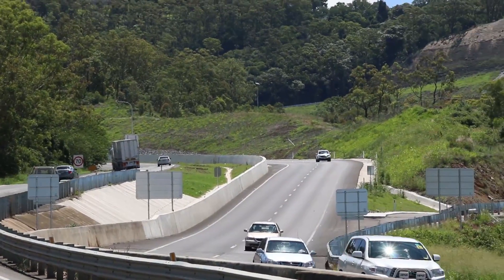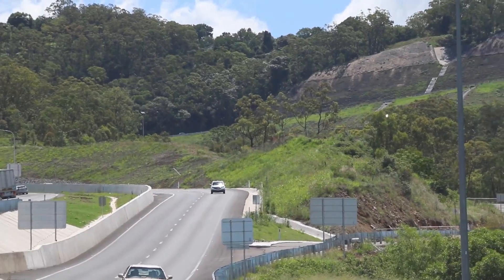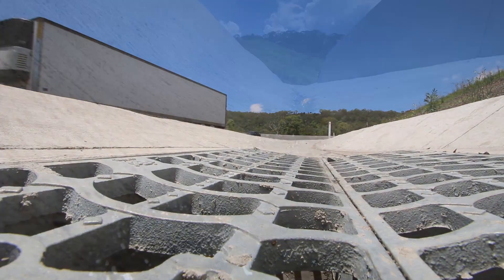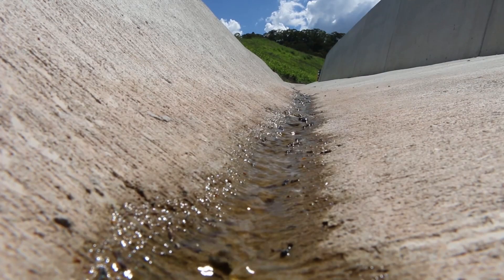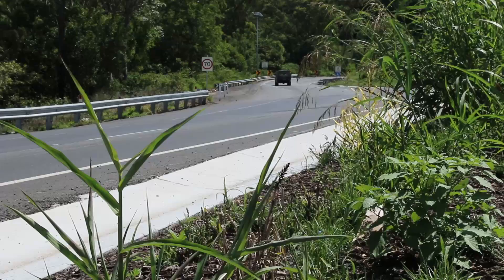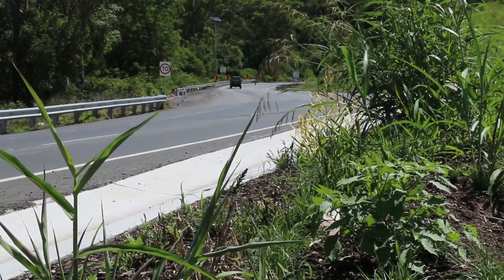Improved curves and widening of the existing carriageway, upgrading culverts and drains to ensure effective storm water movement, and a compost blanket cover containing the seeds of local native grasses, shrubs and trees.